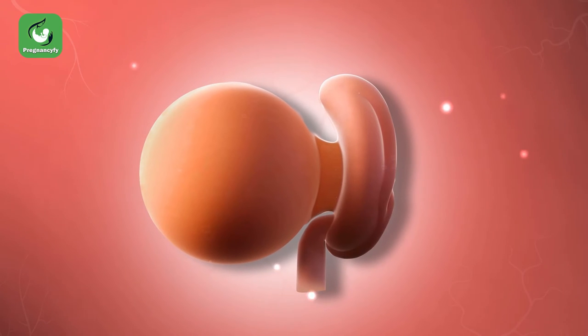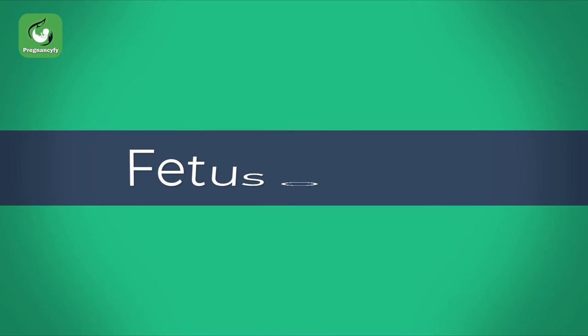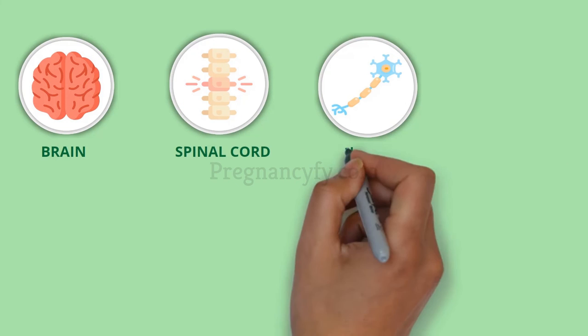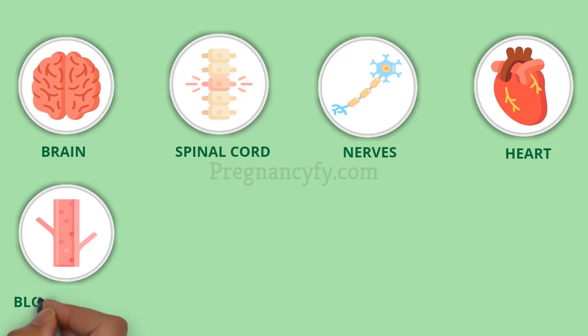These structures provide nutrients and oxygen to the embryo. The brain, spinal cord, and nerves will sprout from the top layer. The heart and blood vessels develop from the middle layer.